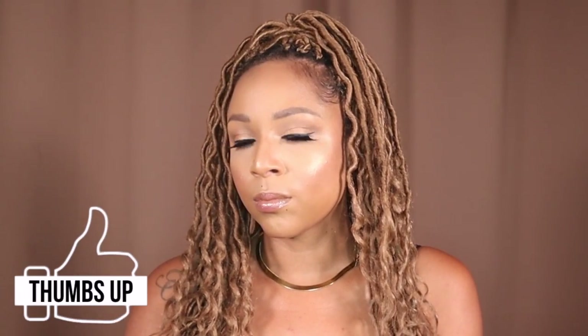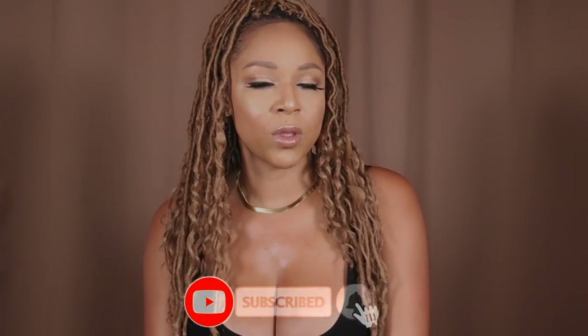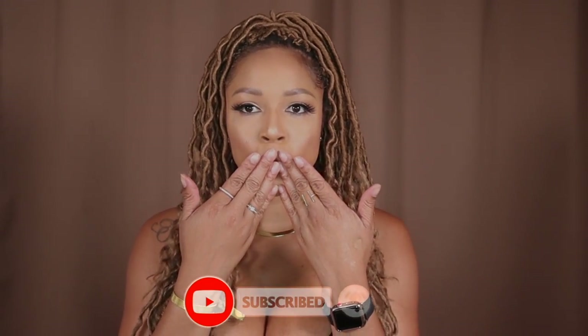Real simple, real glowy. The boldest thing about this look is the highlight and the lashes — other than that it's just really natural, soft, and pretty. Thank you guys so much for watching. If you like this video give it a thumbs up, and if you're not subscribed already make sure you hit that button. Until then I will see you in my next video.